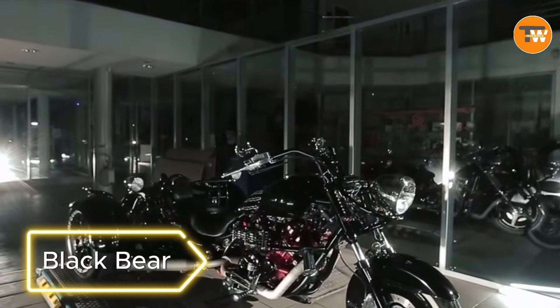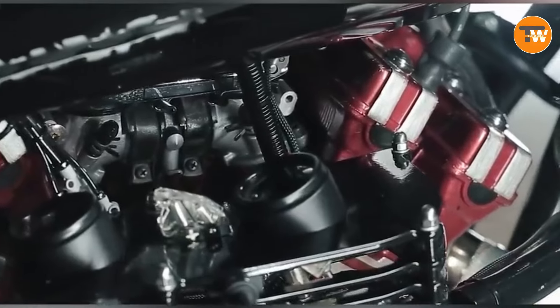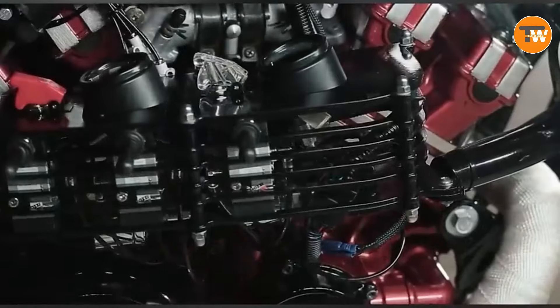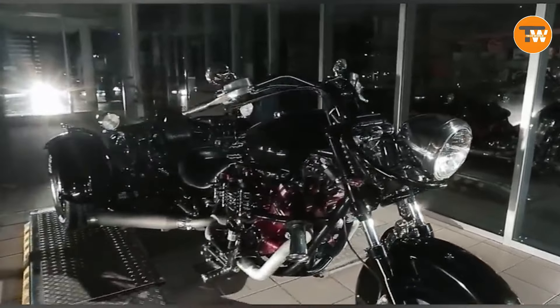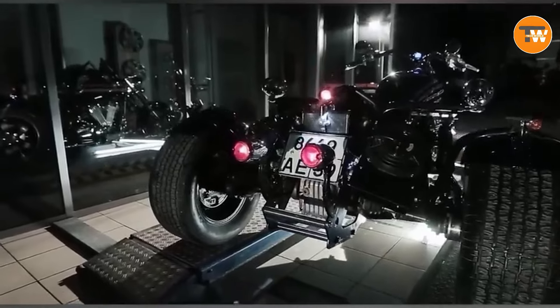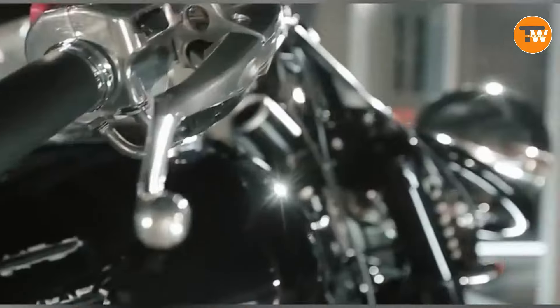The Black Bear — a custom trike crafted by Russian craftsmen — stands out with its unique combination of three gas tanks. Powering a turbocharged engine with secret tweaks, this trike delivers a robust 160 horsepower. Featuring an adjustable ground clearance from 30 to 230 millimeters and stylish airbrushing, the Black Bear is not just a trike — it's a work of art.